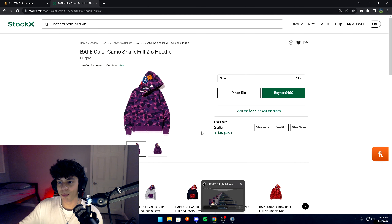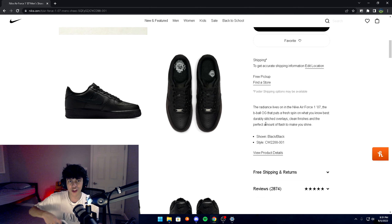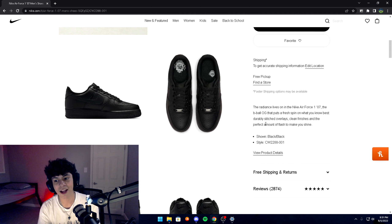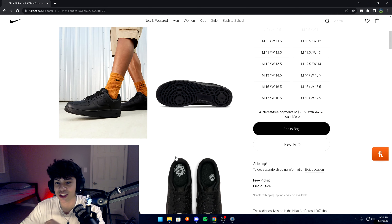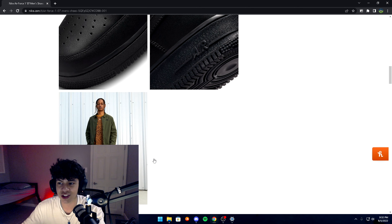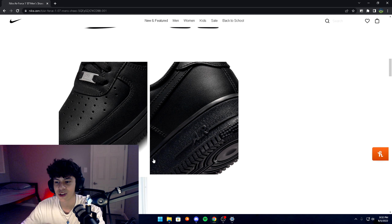Next up is a pair of Air Forces — you can't go wrong with some Forces. It's not that expensive, only about $110. A lot of people get new Forces when they start high school for the new year. You could get white ones or black ones, but personally I'm not a big fan of the black ones. I feel like you can't really match them with as much stuff.